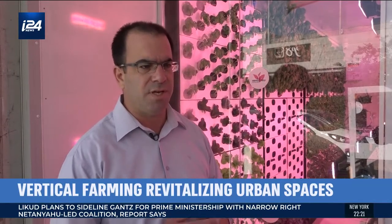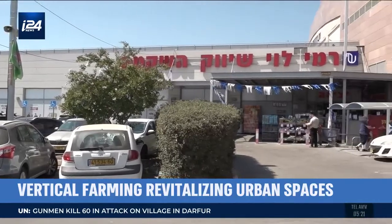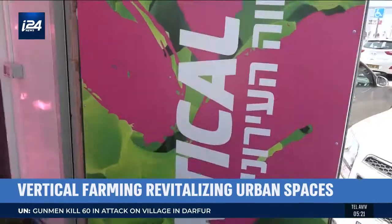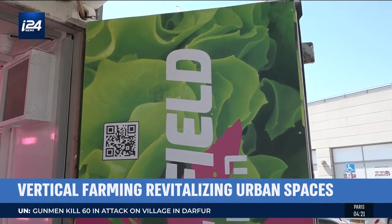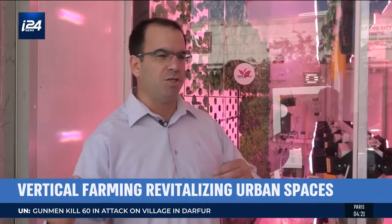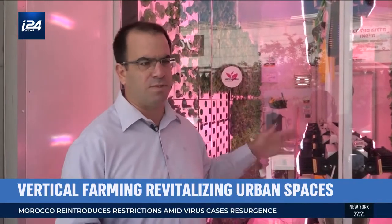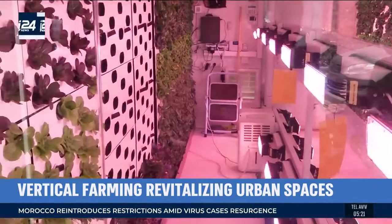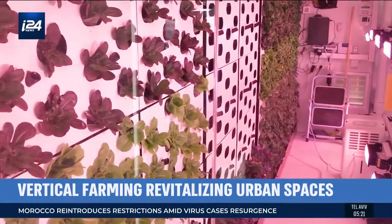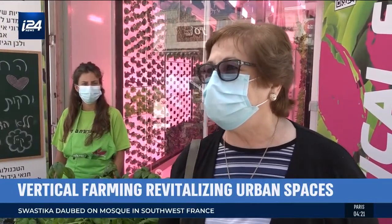It usually takes no more than 30 to 40 minutes a day to maintain and manage the entire cycles of the farm, including planting, harvesting, cleaning, and maintaining operations. In Israel, the system is beginning to be adopted by select Rami Levy grocery store branches as well as restaurants, and has begun providing services in New York as well. Lettuce, herbs, and leafy greens are being sold on the shelf at the same price or even lower.